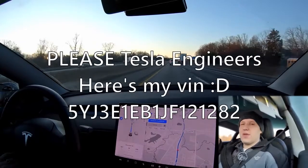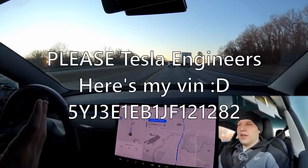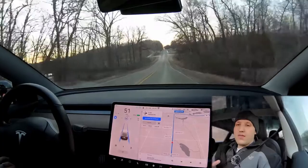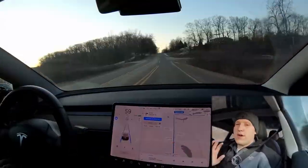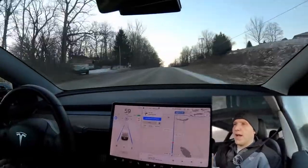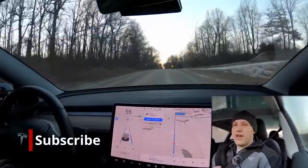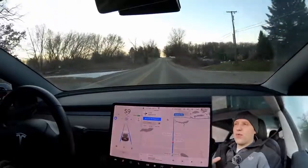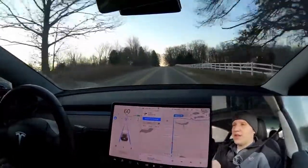One day Tesla is going to contact me and say, hey, come on, bring your car in and we're going to change your chip out and then I'll have all the latest features. So I'm often asked, what is the difference between autopilot and full self-driving? We're just going to pretend that you're buying a brand new Tesla and it either comes with autopilot, which is now standard on every Tesla except one, and full self-driving, which as of January 2020 is a $7,000 option.